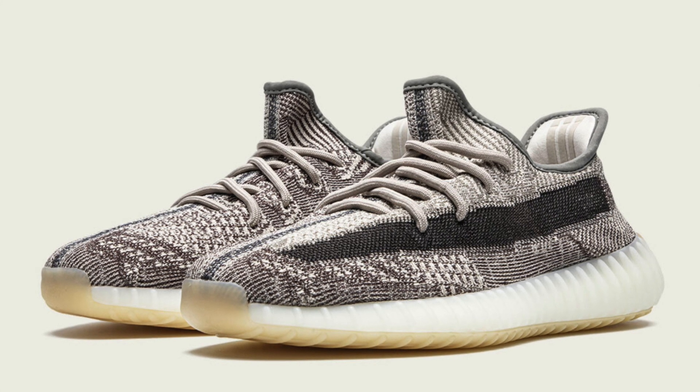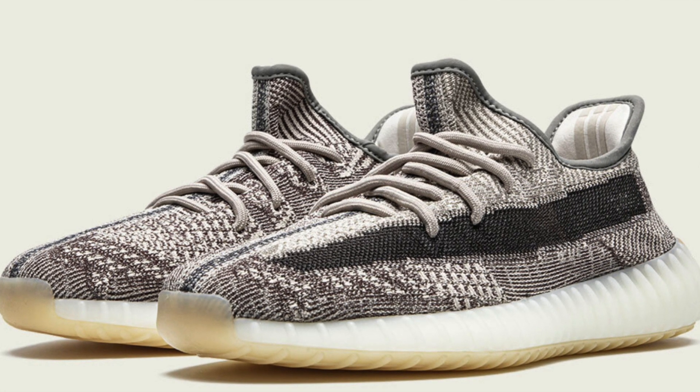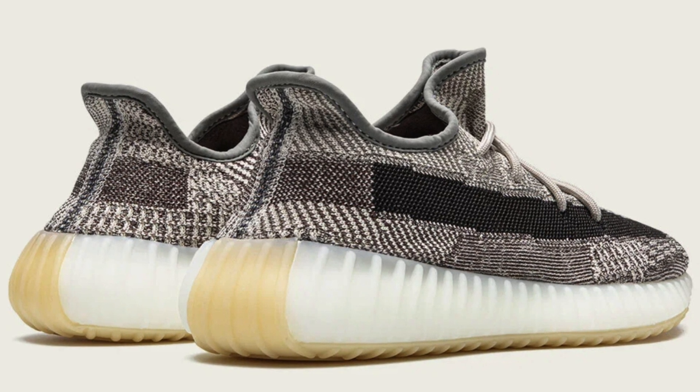Welcome back everybody to the next episode of Drop Recaps. Today we will be discussing the Yeezy 350 Zion release. In this series we will cover some of the most hype drops of the year, no matter how hectic or mundane they may be.